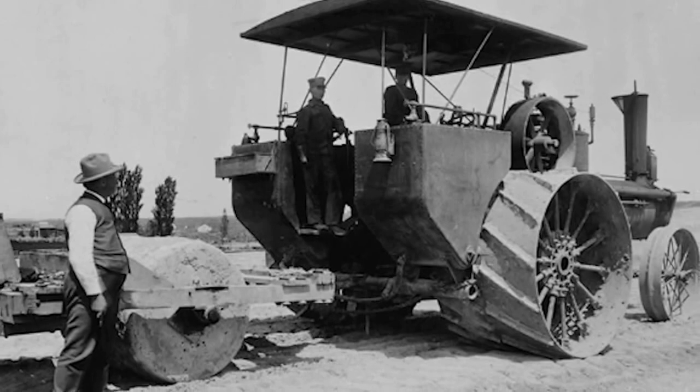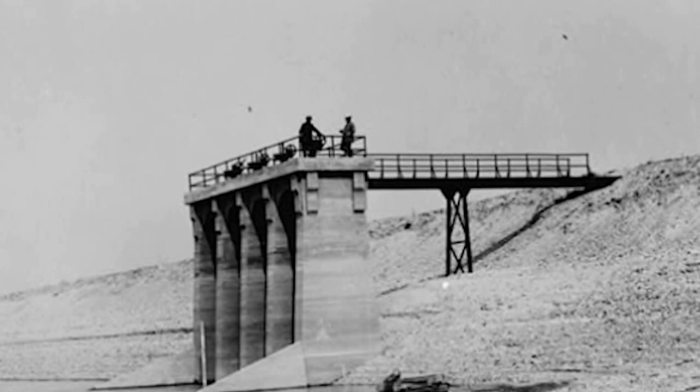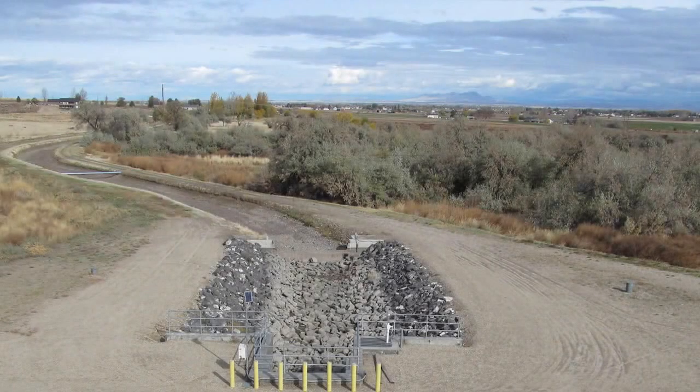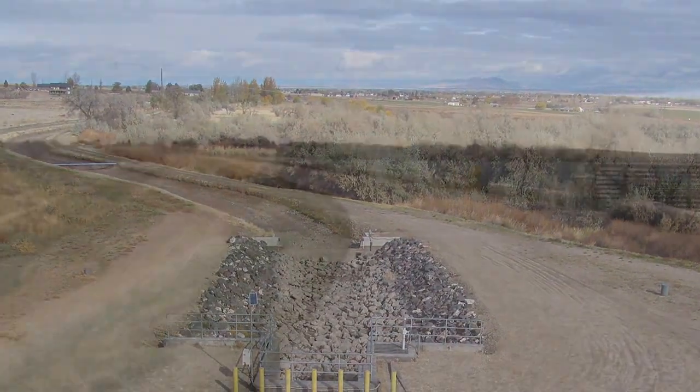It was not until 1948, after Lowell had died, that the reservoir was officially named after the man who had worked so hard to create it. The water which was to fill Lake Lowell Reservoir came through a canal named the New York Canal.